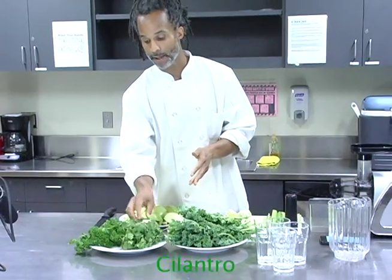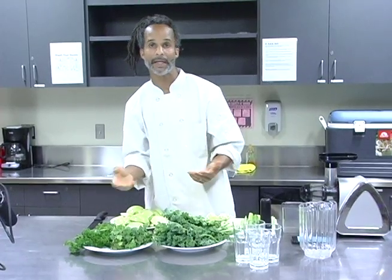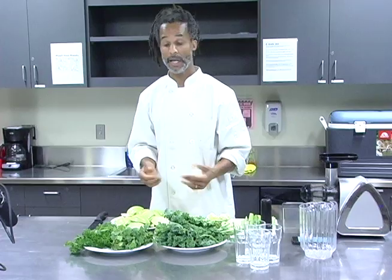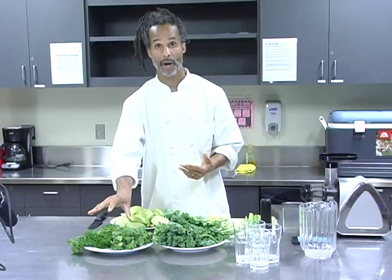Cilantro — we use cilantro for a lot of things like salsa and guacamole. But cilantro is also a heavy metal detoxifier. So we want to make sure we have parsley and cilantro at all times.